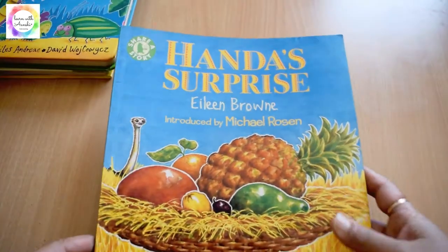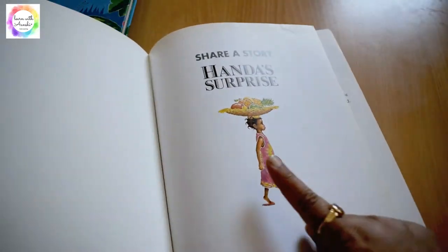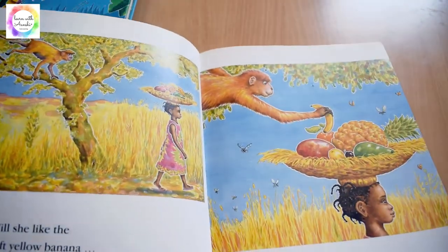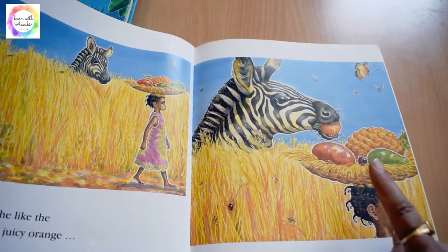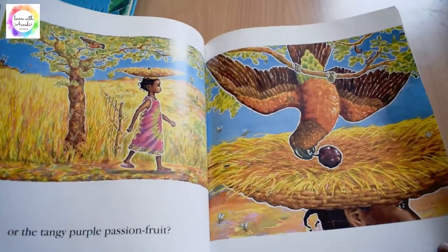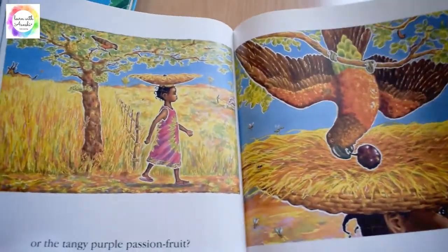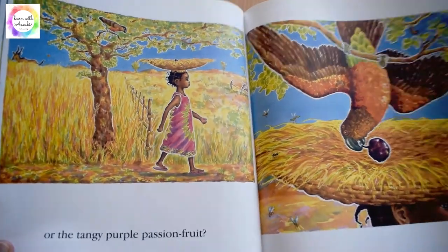Next one is 'Handa's Surprise.' It's a vibrantly illustrated picture book. It's a story of Handa, a little girl who is going to meet her best friend. On her way, she meets different hungry animals and they take up one by one all the fruits without her knowing about it. At the end, she gets herself a big surprise. It's a lovely book with beautiful illustrations and very few words on each page.